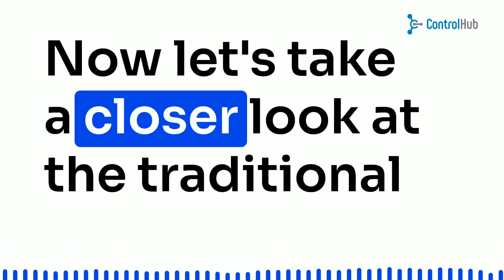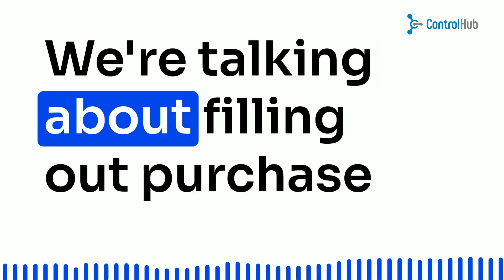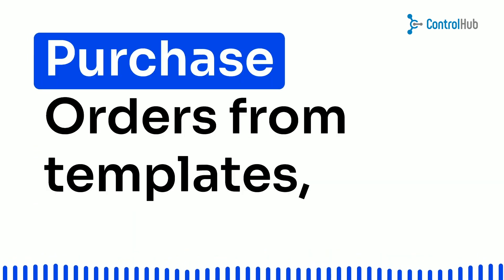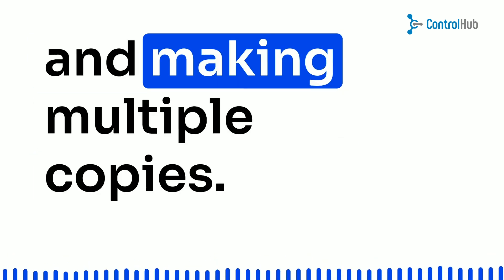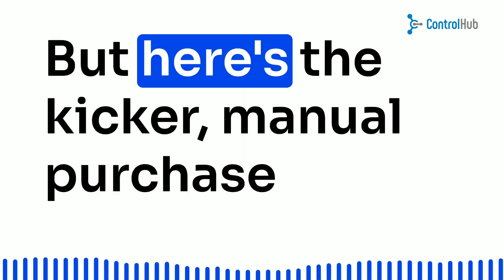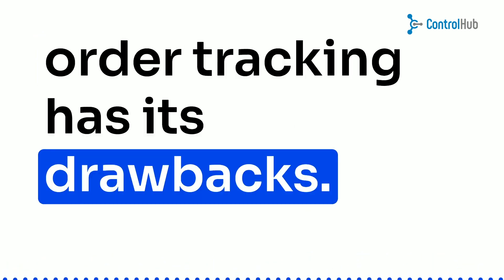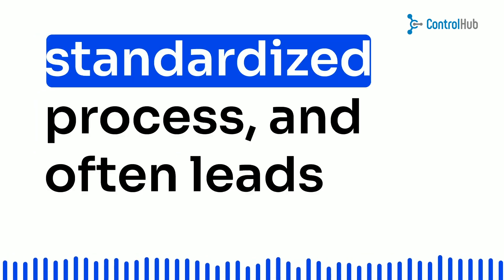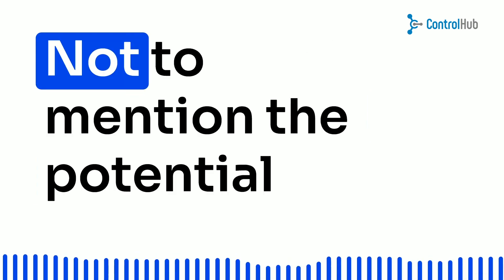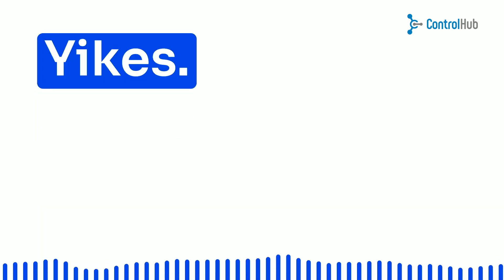Now, let's take a closer look at the traditional purchase order process. We're talking about filling out purchase requisition forms, supervisors reviewing requests, creating purchase orders from templates, and making multiple copies — it's like a paperwork marathon. Manual purchase order tracking is time-consuming, lacks a standardized process, and often leads to logjams in the approval workflow. Not to mention the potential for human errors and malpractices.